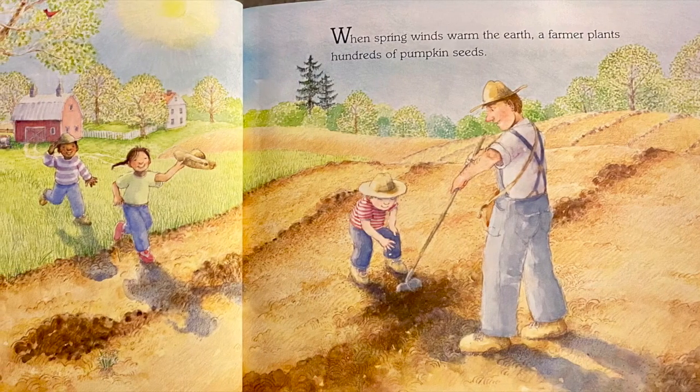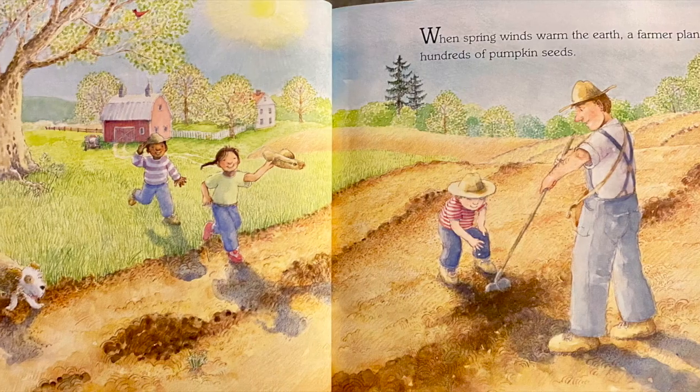When spring winds warm the earth, a farmer plants hundreds of pumpkin seeds.